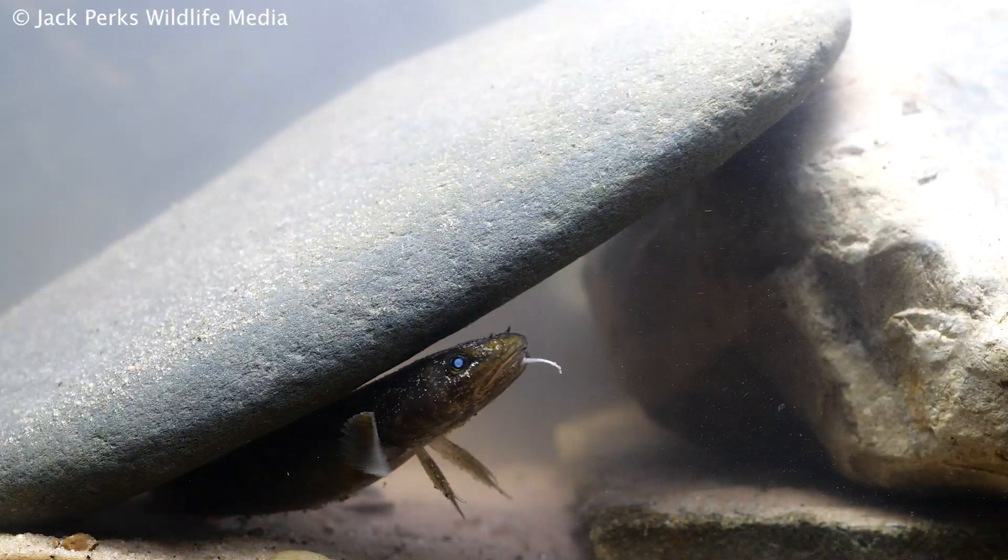It's not going to be easy, but hopefully this secretive and — in my own humble opinion — beautiful fish could make a comeback.